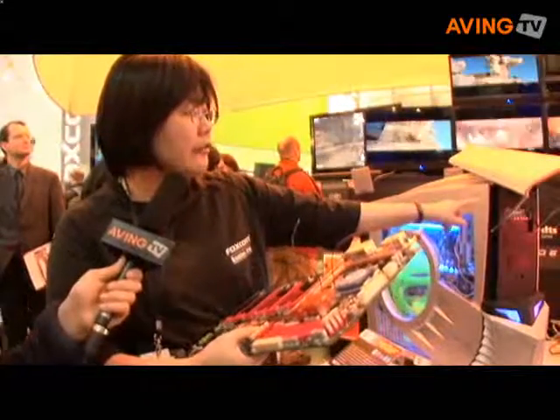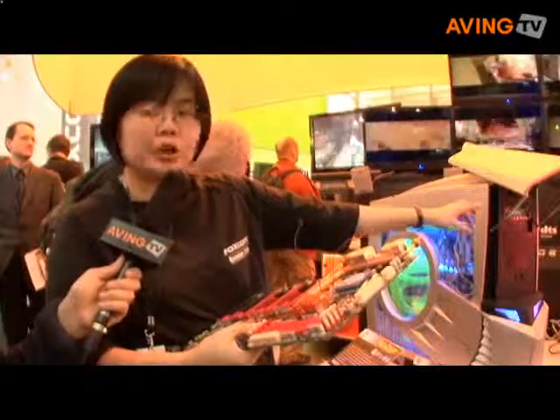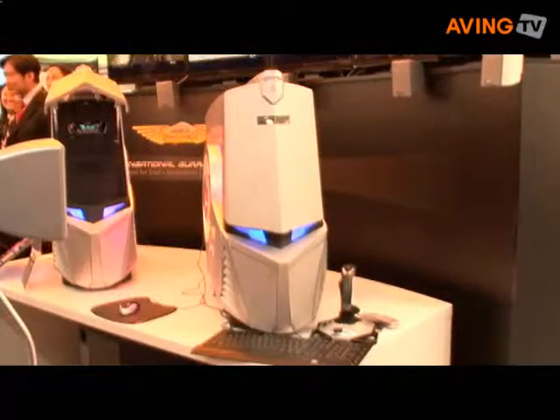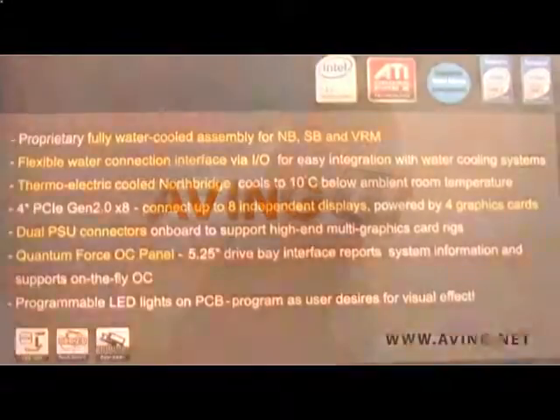From the CPU, you can see everything uses the water cooling system. We demo it here every day and the system has not shut down, which means the board is quite stable.